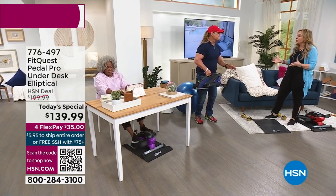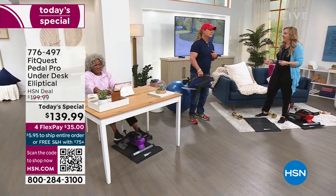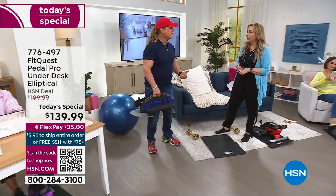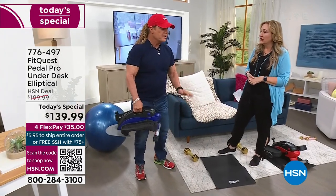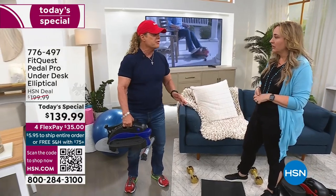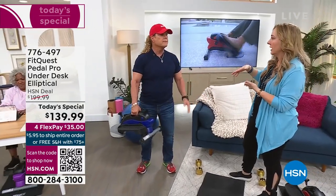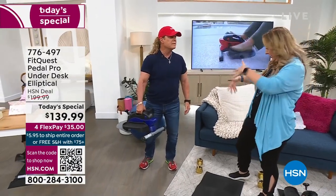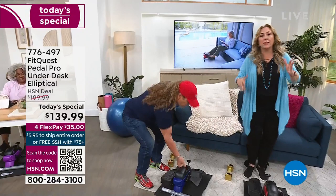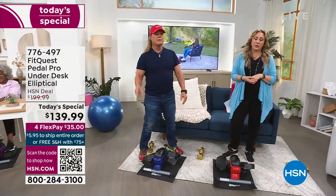Is it ever too late to start exercising, Tony? If it was, I'm in trouble! No, it's never too late, because your body adapts and changes. When you start, especially as you get older, you really want to do more resistance exercise and cardio together. I turned 60 this year and working out with the right equipment makes a difference. So many people love this — we're going to take a listen to more people's experiences with the Pedal Pro.